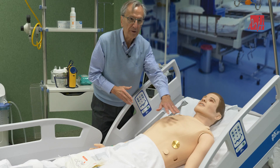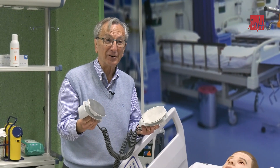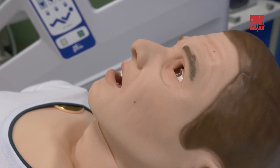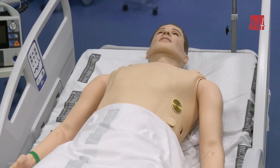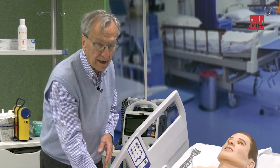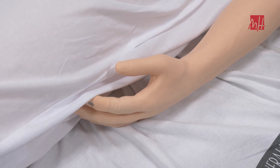Vemos en este momento dos placas metálicas para poder aplicar las palas del desfibrilador. Podemos valorar las pupilas del paciente. Además, tenemos la posibilidad de realizar exploraciones a nivel abdominal, en lo que se refiere a la diuresis horaria, etc., tanto en mujer como en hombre.